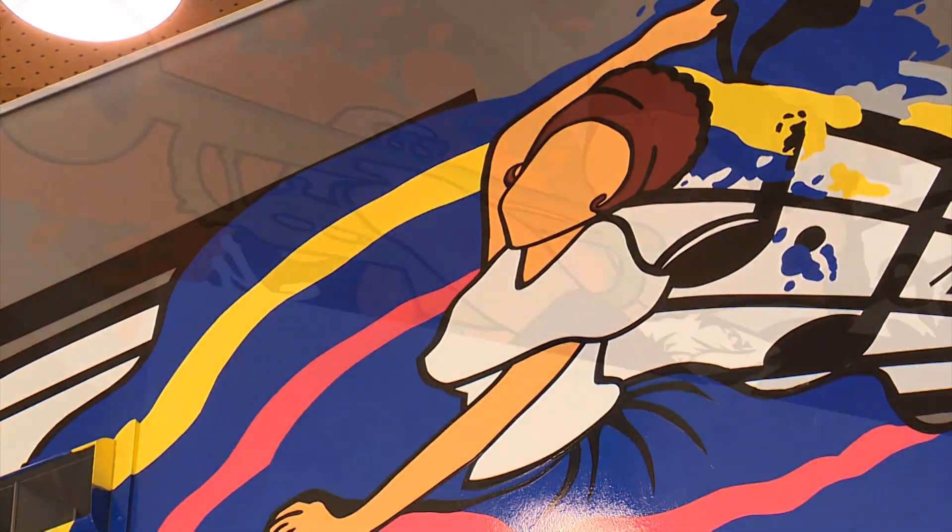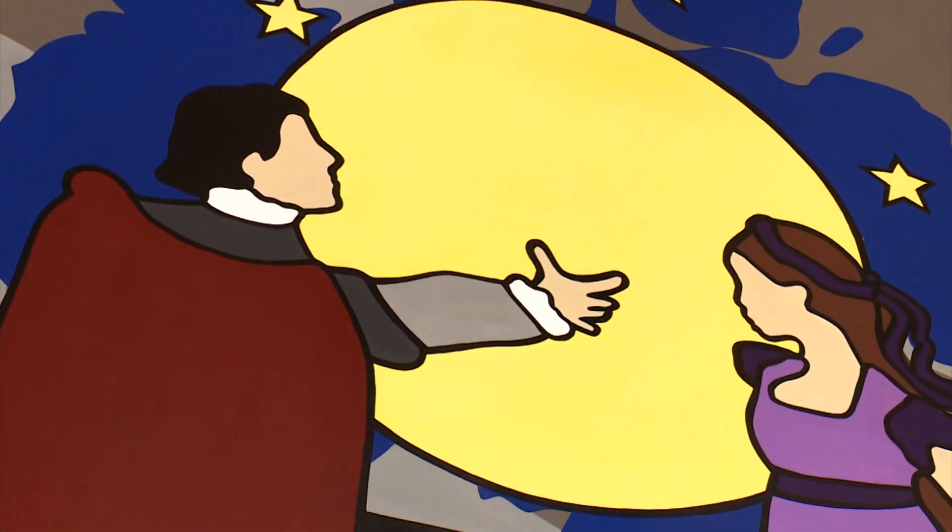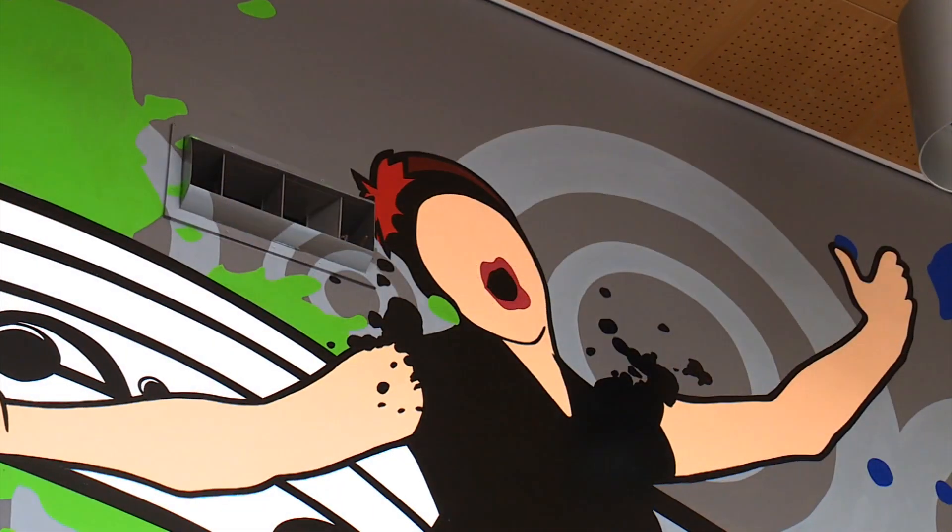A music staff ties them all together. The one thing that I like is that she didn't put any faces on any of the students or on any of the performers on stage, and that makes this piece timeless.